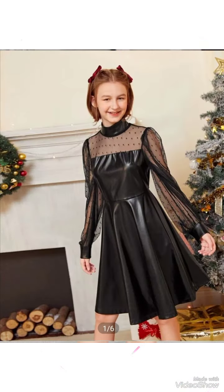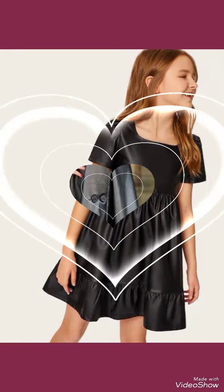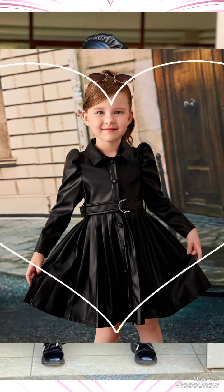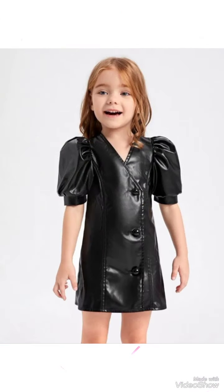I always try to bring useful content and videos for you, so do not forget to give your feedback in the comment section. Also share this video with your friends and family. Goodbye friends, till the next video series with new collections of leather and latex baby dresses for stylish girls.